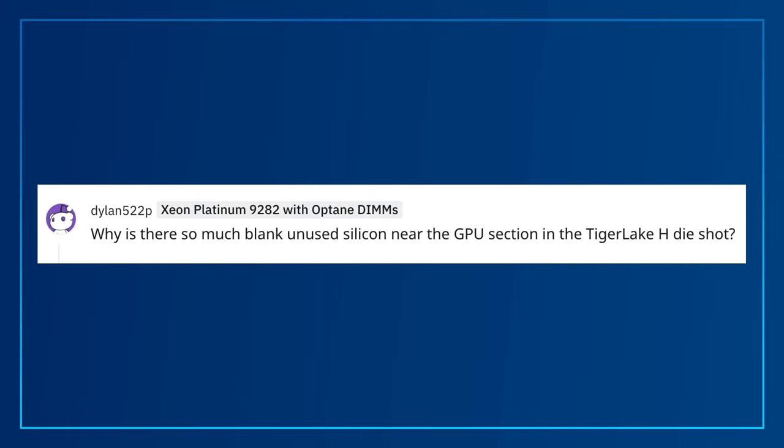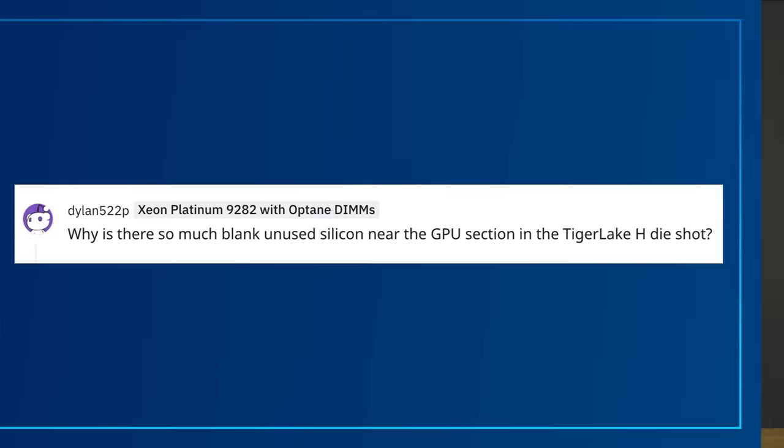Why is there so much blank unused silicon near the GPU section in the Tiger Lake H die shot? Promotional photos are usually enhanced and this die shot is no exception. There's actually very little white space on the 11th Gen H-Series design.